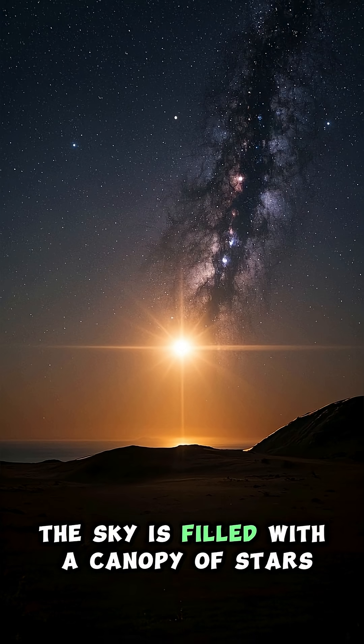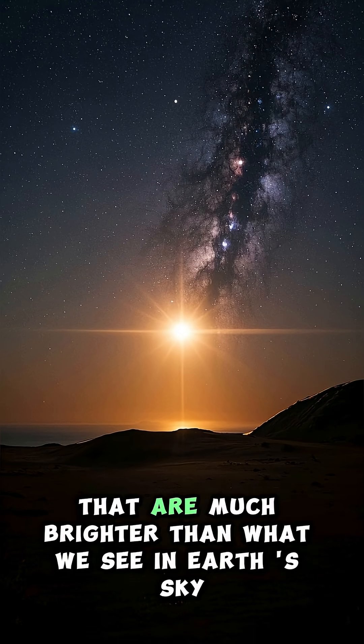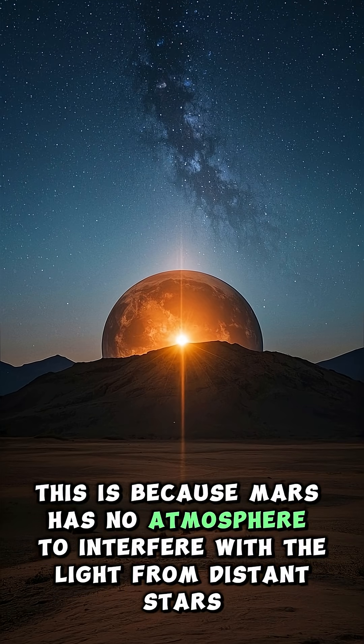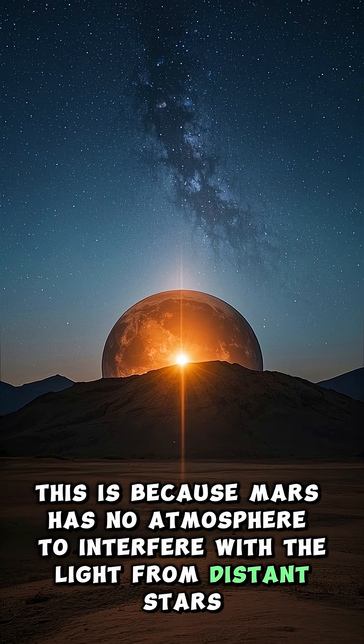At night, the sky is filled with a canopy of stars that are much brighter than what we see in Earth's sky. This is because Mars has no atmosphere to interfere with the light from distant stars.